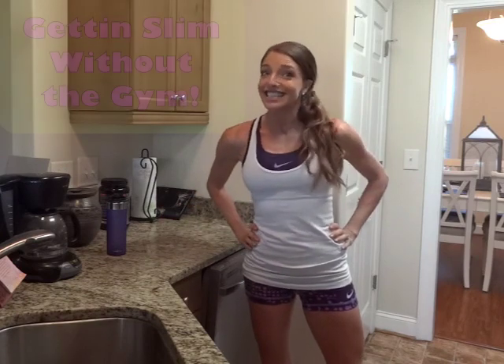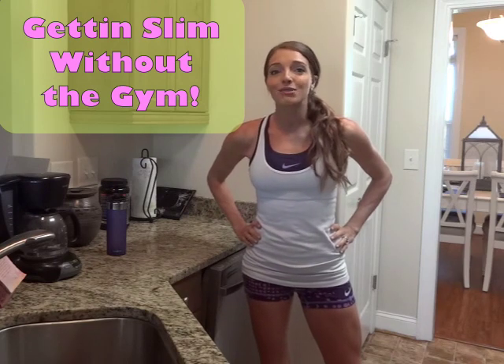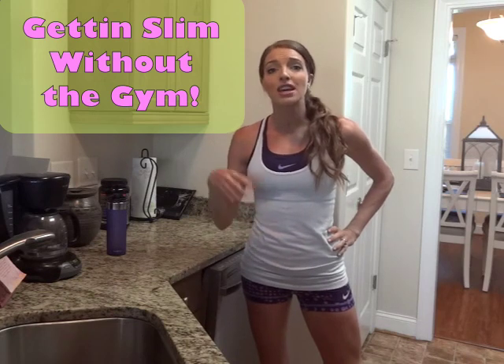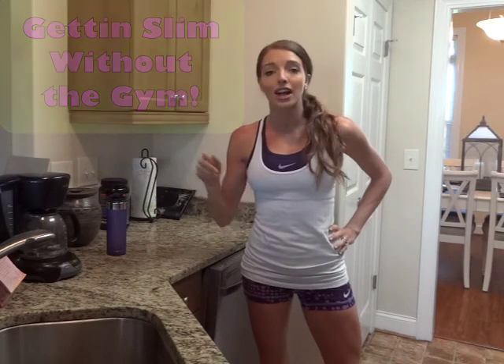I used to spend hours at the gym every single night, but now that we have Jackson and we have other priorities, I like to get my workout in first thing in the morning while he's still sleeping. I like to be quick and efficient, so I do my workouts here at home. My motto is getting slim without the gym. He's still sleeping, I have the baby monitor and I take that either into the garage or out here in the living room and I get my workout in.